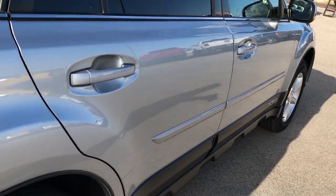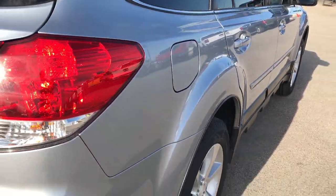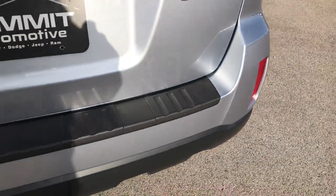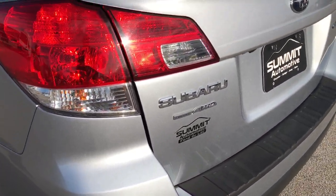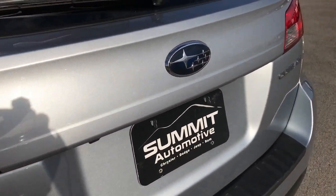Back tires have just as much tread as the front tires. Very clean down this side of the vehicle. Rear bumper is in excellent shape as well — no dents, dings, or cracks on that either. And the rear gate is in excellent condition as well.